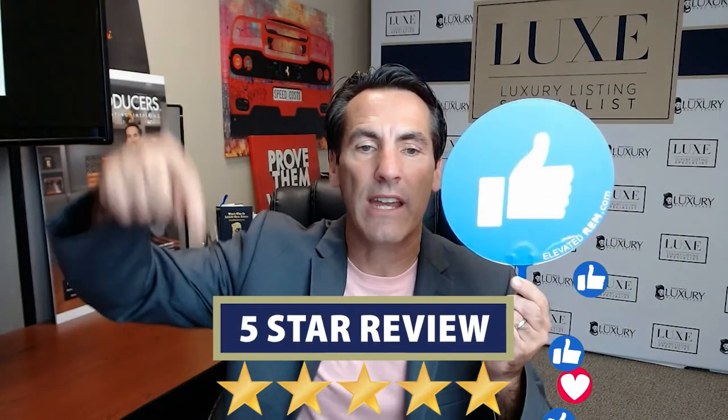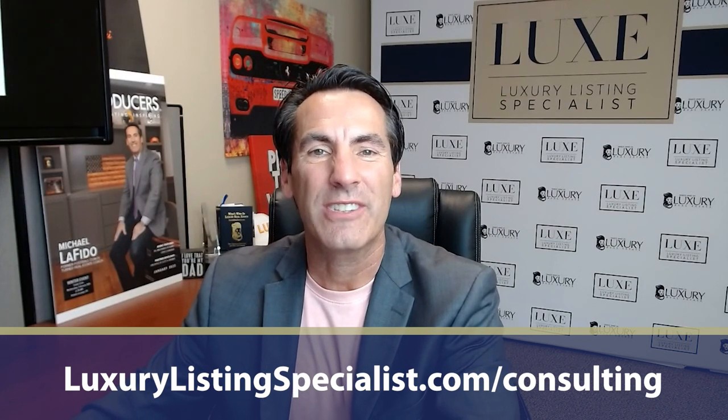If this is helpful, please leave us a like and leave us a review. My contact information is below. My name is Michael Lofito. We did just launch one-on-one coaching — check it out. Go to luxurylistingspecialist.com forward slash consultation. We look forward to perhaps helping you increase your average sale price and work smarter, not harder. Take care.